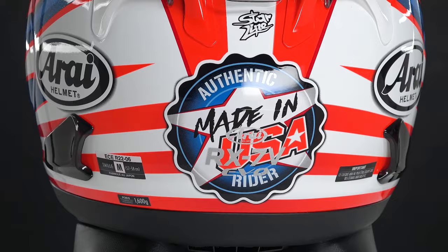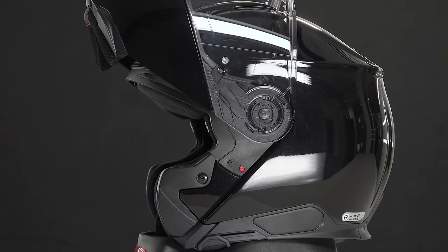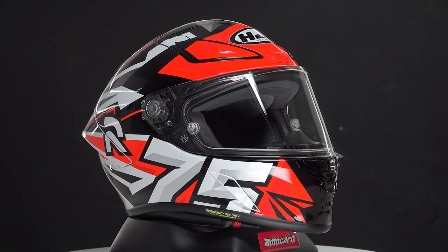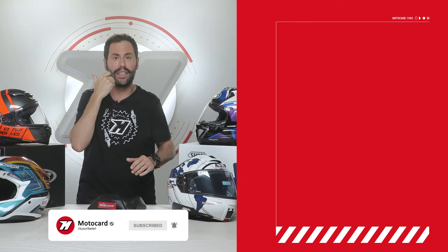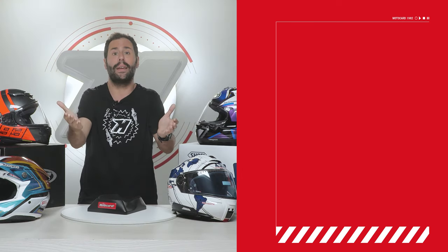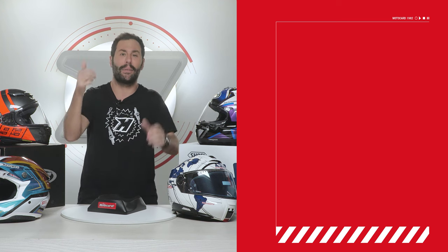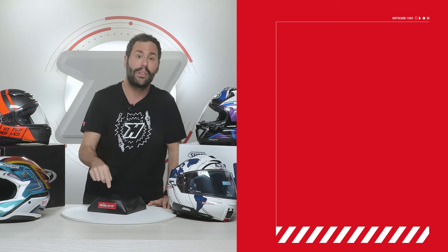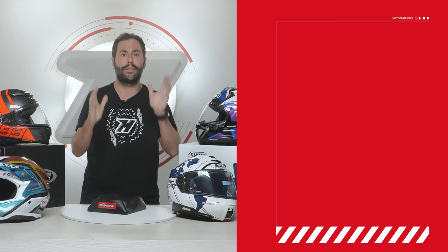Tell us which one is your favorite, or if you'd like us to compare any of these, comment down below in the comment section. Also, we left a link in the first comment with the price and availability of each of these helmets in case you want to take a look. If you liked this video and found it useful, give us a thumbs up, and don't forget to subscribe to this channel so that the Motocar community keeps growing day by day. See you next time.